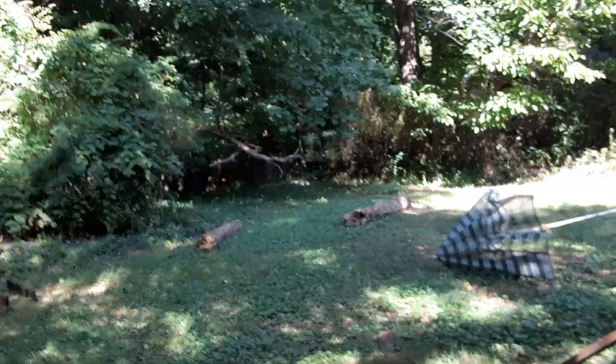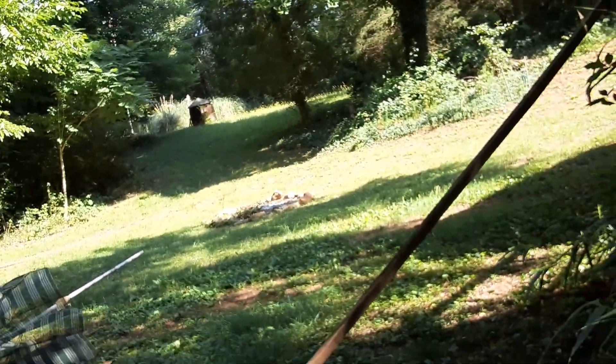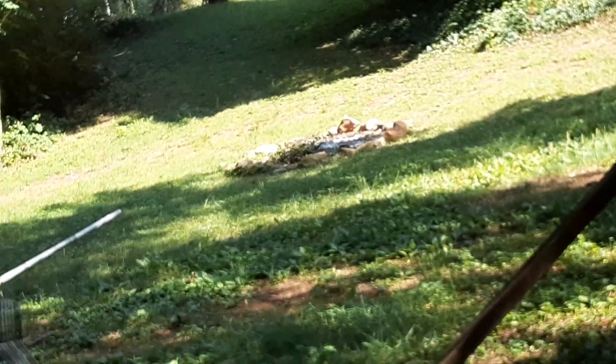Okay, grandbabies, it's been a while since I made a video. On the ground you will see my fire pit. And I made, so far, a one-hole putt-putt.